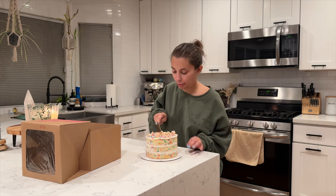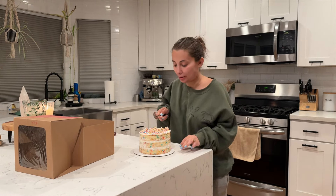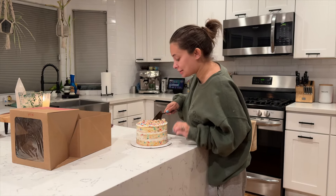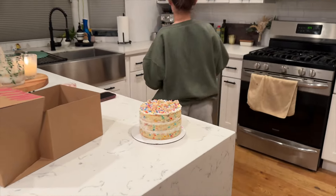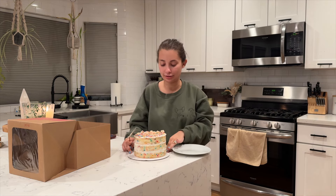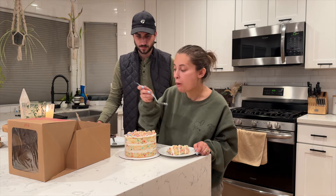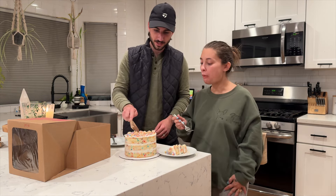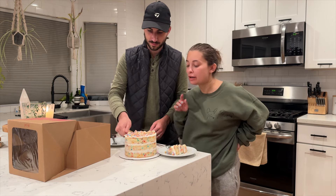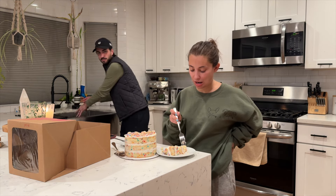We gotta cut into this Milk Bar cake — I'm a little scared. I'm not gonna do a big slice because this is the type of cake where it's really filling. There it is! It's really good, that's got some real potential. That's really good — better than the cake pop? I'm not a big cake pop girl. That's a huge slice! It was very interesting seeing how they made these cakes, there are so many steps to it.